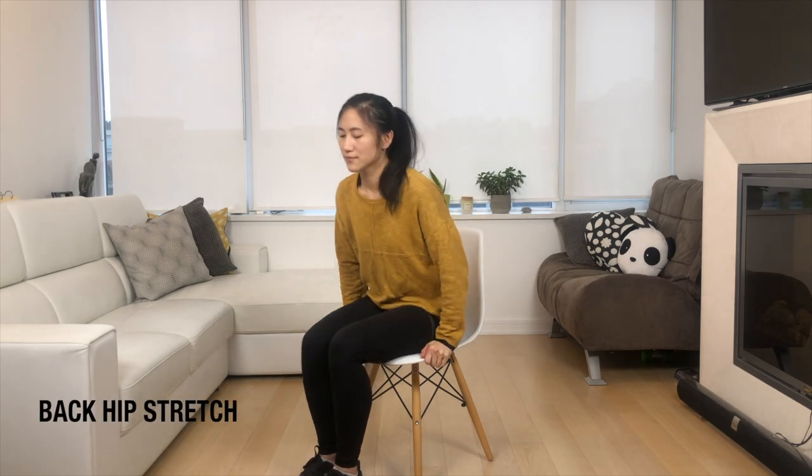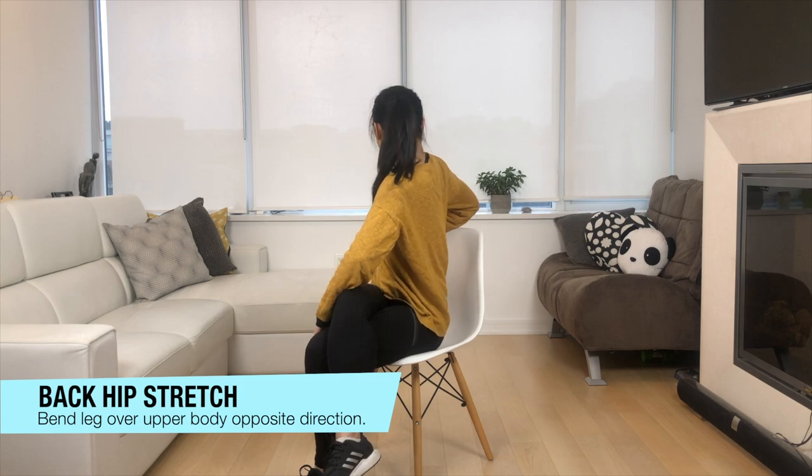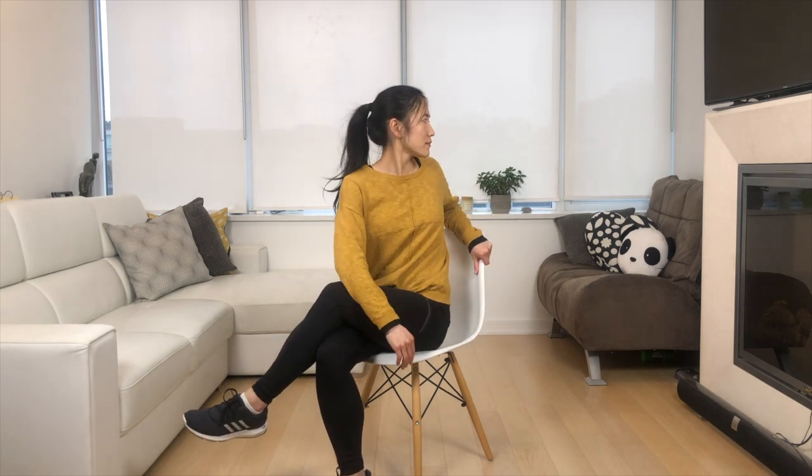Great work. Let's do that back hip stretch — bring one leg across and face the opposite direction. Then switch it up: other leg over and rotate the upper body to the opposite side.